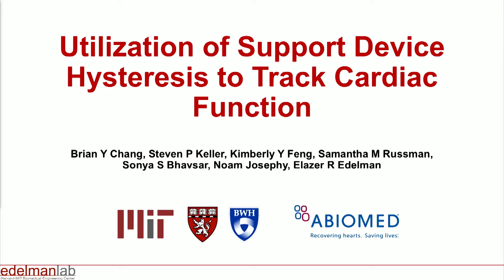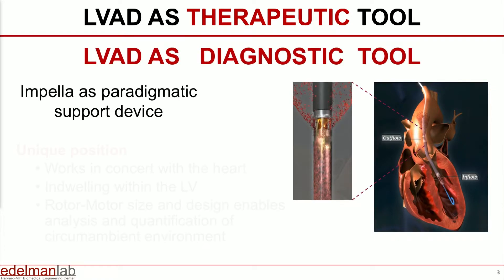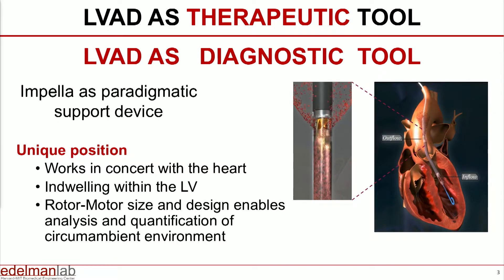Thank you very much, Jeff, and to all organizers. What I'm actually going to talk about is truly a collaboration between our laboratories at MIT, Harvard, Brigham and Women's Hospital, and Abiomed. We've been talking about left ventricular assist devices as therapeutic tools, but they're quite fascinating because they reside in the very ventricle that we're trying to determine its function. What we've looked at is the LVADs as diagnostic tools.